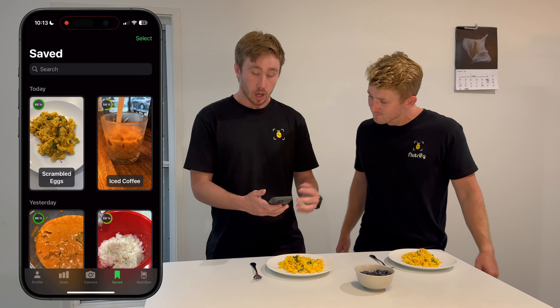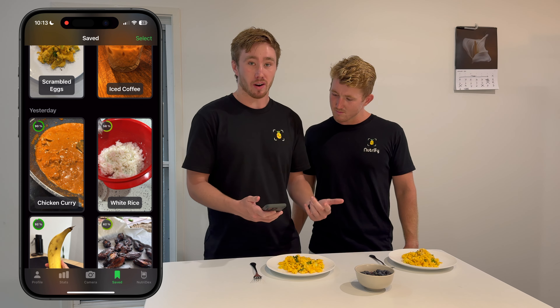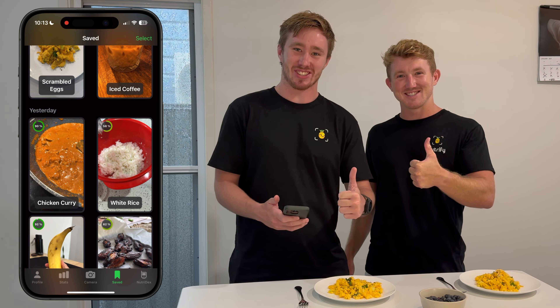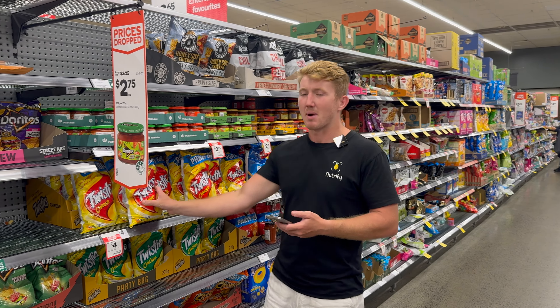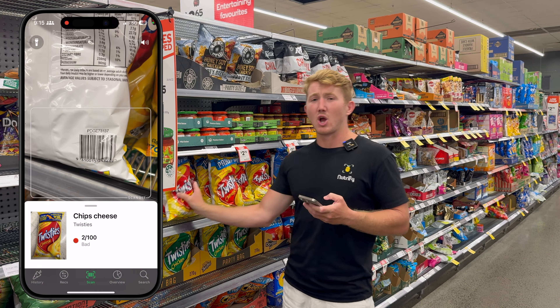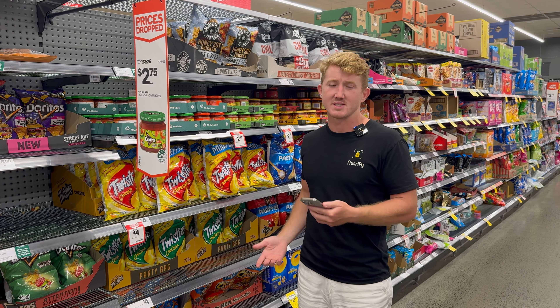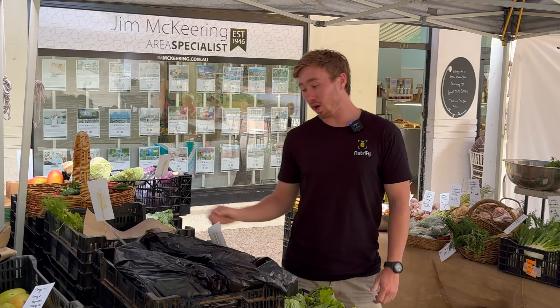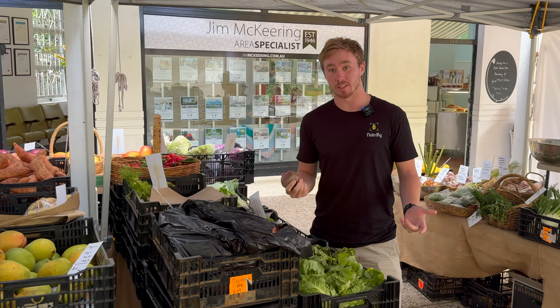What do you got there, Josh? I've got this morning's scrambled eggs, iced coffee, and last night's chicken curry and white rice. Delicious! Nutrify focuses on whole foods rather than foods in packaging or scanning barcodes. For barcodes, we recommend the app Yuka. We also focus on food categories rather than calories, because if you're eating whole foods, moving often, and sleeping well, you don't need to count calories or scan barcodes.